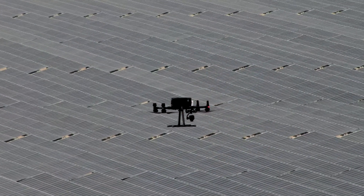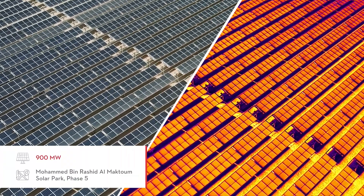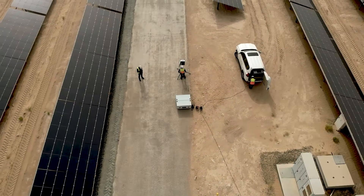Our services include the design and installation of PV systems for residential, commercial and industrial clients. We do the operation and maintenance of these systems. Our latest addition, in collaboration with FEDS, is thermal survey and inspection services of solar PV plants. We are currently working together on the Mohamed bin Rashid Al Maktoum Solar Park Phase 5, which is quite significant as it's 900 megawatts in size.